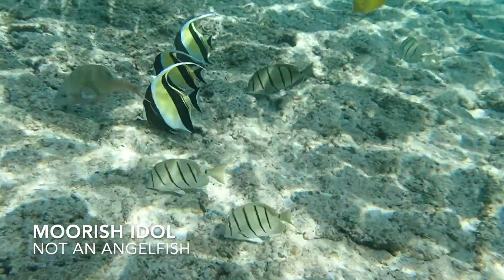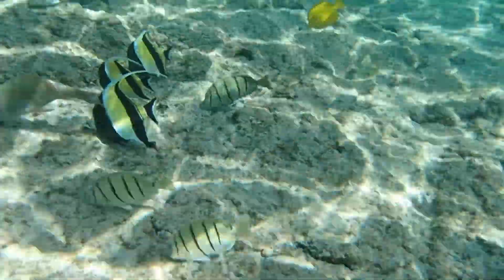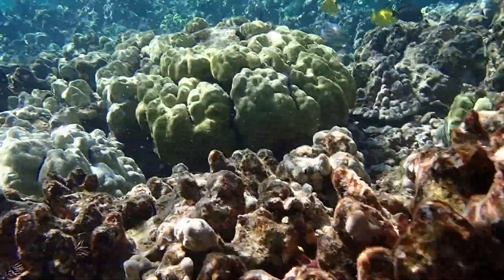These are Moorish idols. Some people call them angelfish, but they're not angelfish — they're Moorish idols.